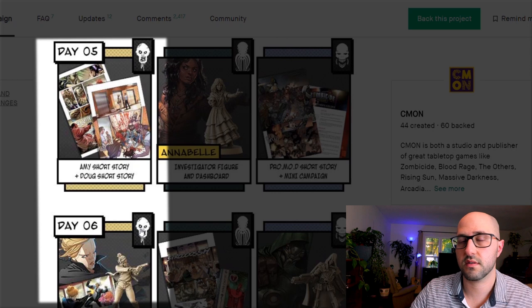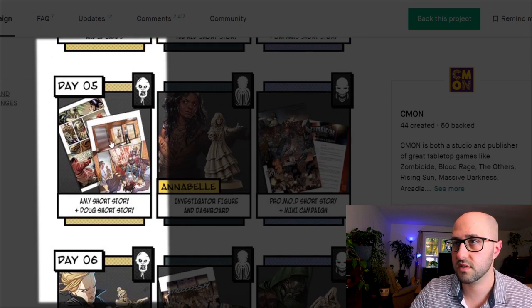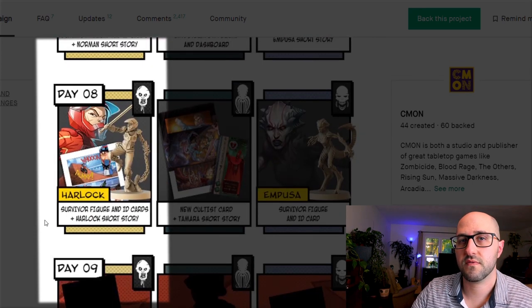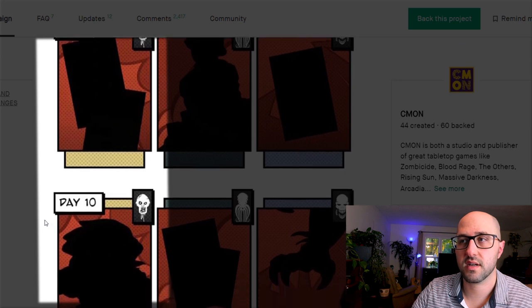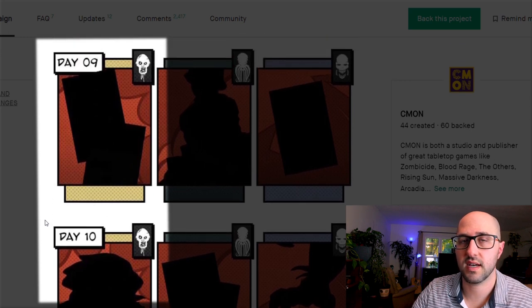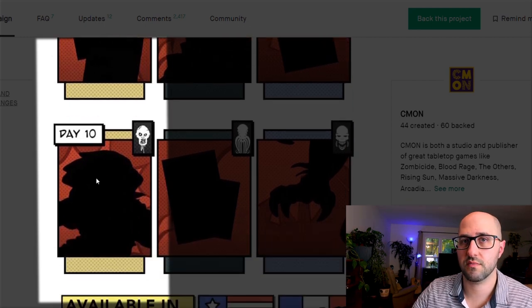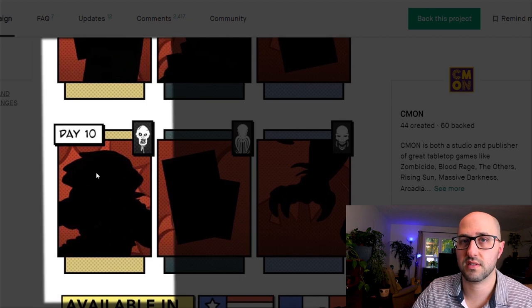The five short stories are all origin stories — there's an origin for Amy and Doug from the original game, and then Marion, Norman, and Harlock who are released in this campaign. Tomorrow's unlock hint suggests these unlocks will have their own side of the story to tell, so it looks like another short story in the Zombicide universe. The final day looks like we're going to get another miniature — I'm excited to see what it turns out to be.